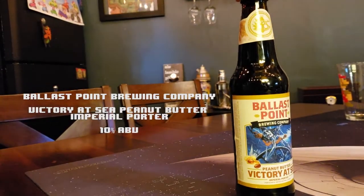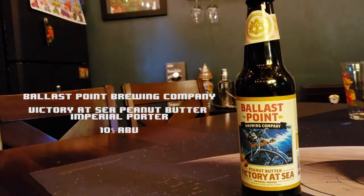Ballast Point Brewing, out of San Diego. I don't know a lot about them. They have the Sculpin IPA — like a grapefruit Sculpin, hot Sculpin. But that's not what we're drinking today. We are drinking the Ballast Point Peanut Butter Victory at Sea — 10% Imperial Porter. It's got peanut butter in it.